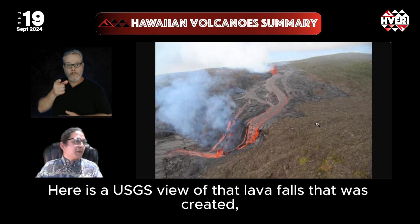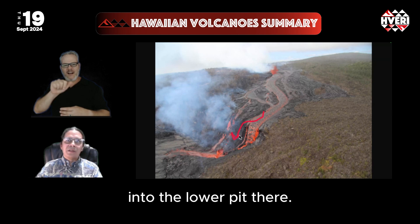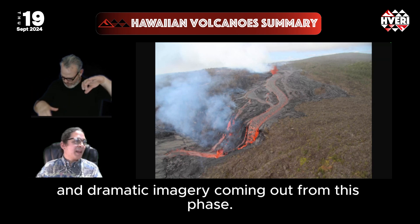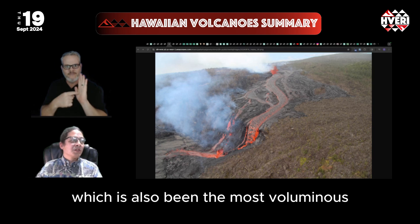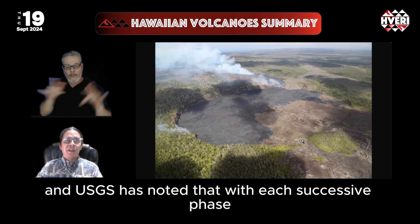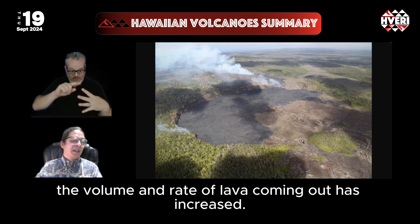Here is a USGS view of the lava falls that were created — a cascade of that river over the wall of the crater into the lower pit. Pretty spectacular and dramatic imagery coming out from this fourth phase of eruption, which has also been the most voluminous. The USGS has noted that with each successive phase, the volume and rate of lava coming out has increased.